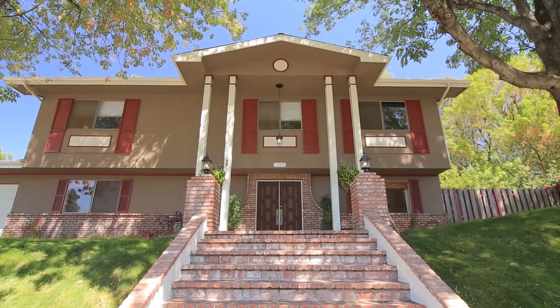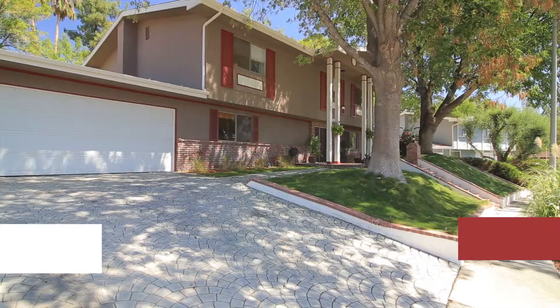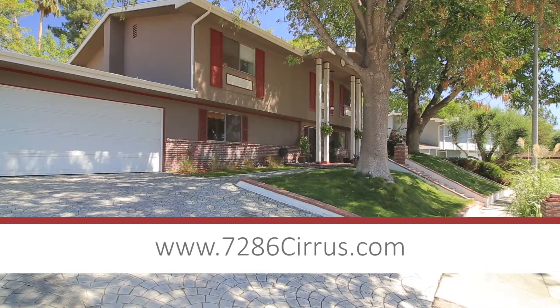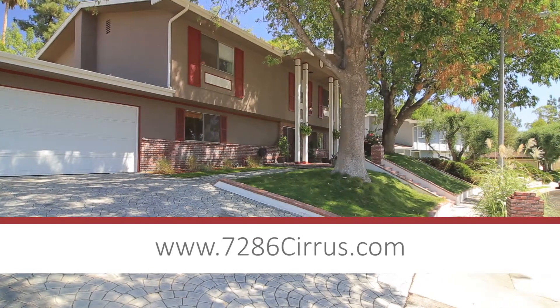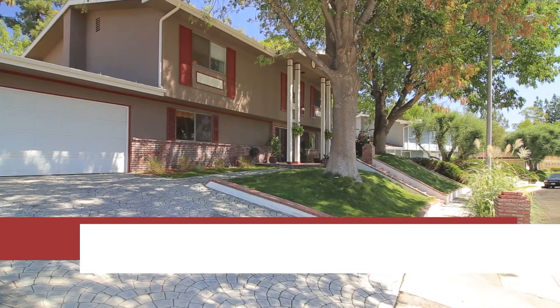If you want further information about this property, you can go to the personal website we've created for this property at www.7286cirrus.com.